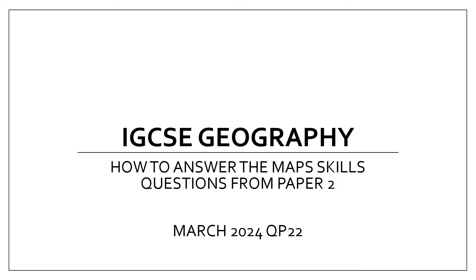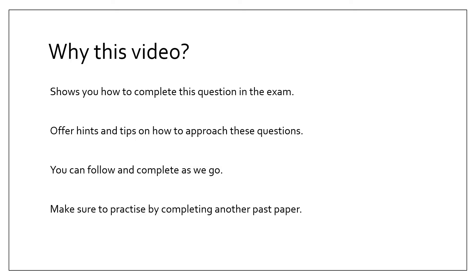In this video, I'll be going through and showing you how I would approach the March 2024 Paper 2 map skills question for the IGCSE Geography Cambridge. The purpose of this video is to show you how you can go through the key skills required to answer these particular questions, because for all those who are doing IGCSE Geography, you will have a map skills question coming up for Paper 2.